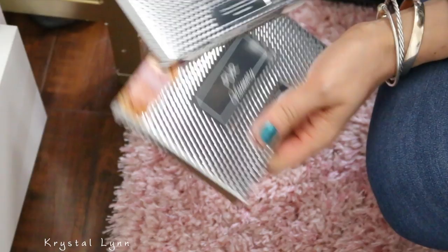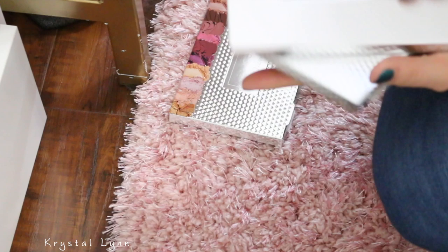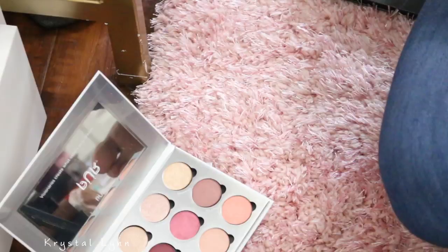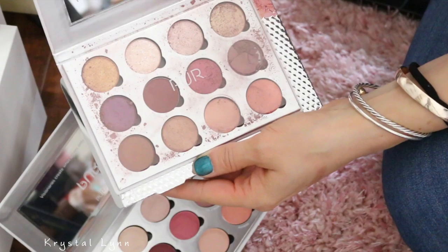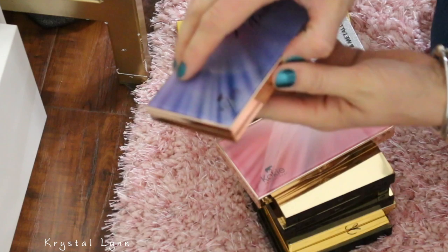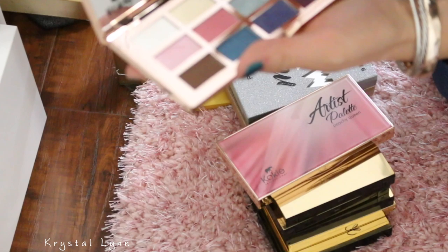I've got two of these — I think one was broken so Ulta sent me a new one. This is the Pure Visionary Palette — oh, this is beautiful. But this one is all broken and just messy. So I'm going to give this one away, somebody can use the other shadows in here, and I'm going to keep the other one. By Koki Cosmetics — I used them a couple times and wasn't super impressed. I think I'm going to get rid of these — the Koki Utopia and the Peachy Queen.